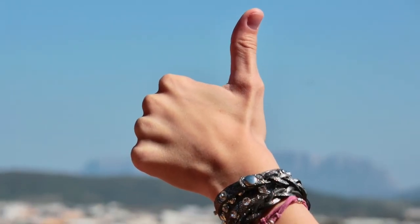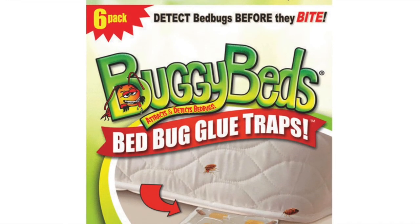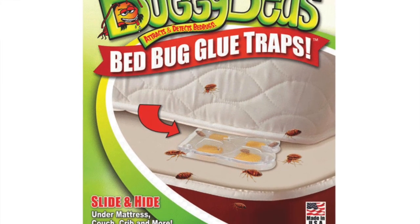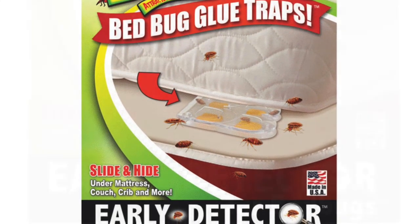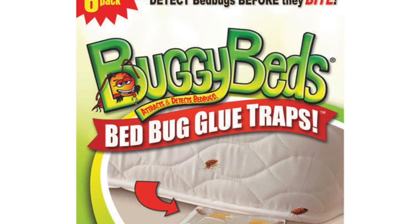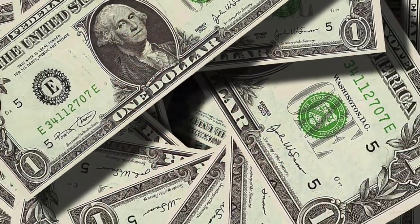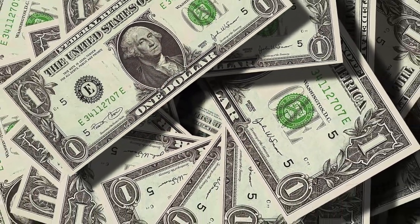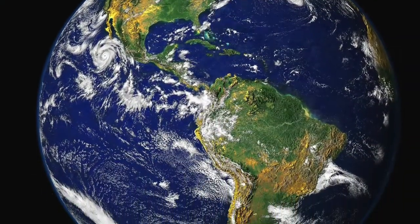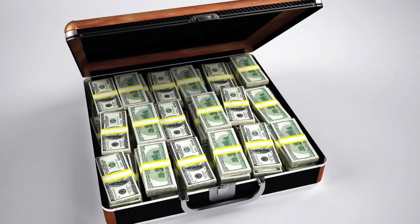Buggy Beds — not the sexiest product you will ever see, but with sales over 1.2 million dollars, it can't be bad. This product is an early detection and prevention system for bed bugs. All of the sharks showed interest; they received 250 thousand dollars for a 25% stake in the company. The product has gone from strength to strength with sales across 23 countries.